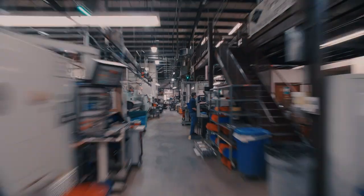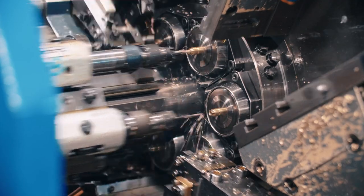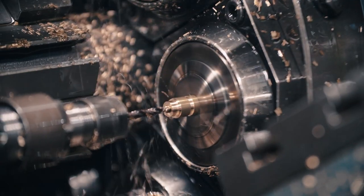On the far west of the building, we have our multi-spindle department. For parts that need to be made in very large quantity with extreme speed but less complexity, these high-end European six-spindle machines offer the most cost-effective solution.